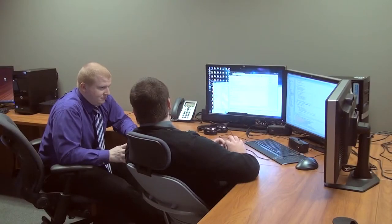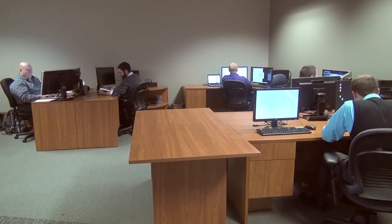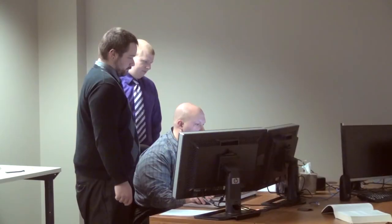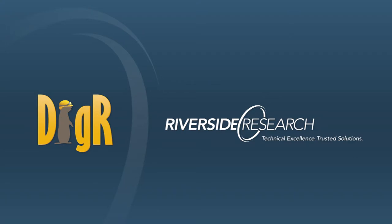One specific opportunity is right here in Dayton, Ohio with our Cyber Research Lab, and our interns are making significant contributions towards the development of the Digger tool, which is a cyber analytic tool, and it gives them the opportunity to combine their education with leading-edge research and technology.